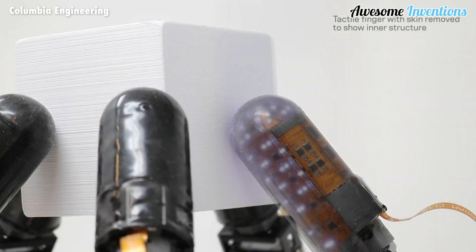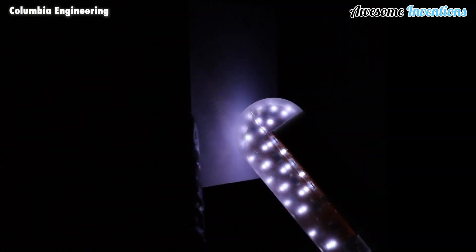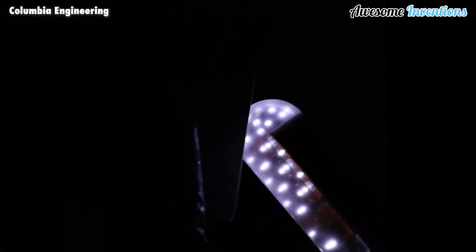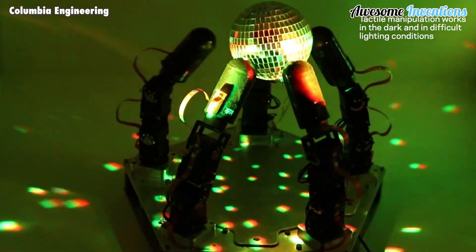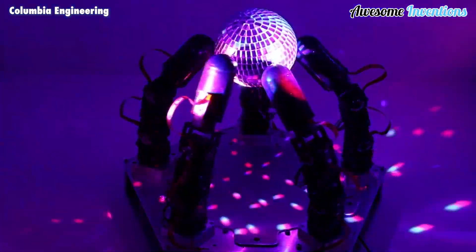Impressively, the robot hand not only accomplished this task flawlessly, but also accomplished it without relying on any visual feedback whatsoever, relying solely on its sense of touch. Furthermore, the hand operated independently of external cameras, rendering it impervious to issues such as variations in lighting, obstruction, or similar hindrances.